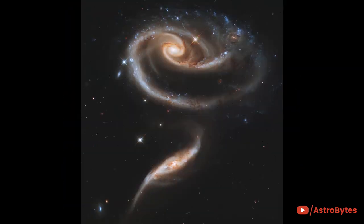A pair of interacting galaxies called ARP-273. The larger of the spiral galaxies, known as UGC-1810, has a disk that is distorted into a rose-like shape by the gravitational tidal pull of the companion galaxy below it, known as UGC-1813.